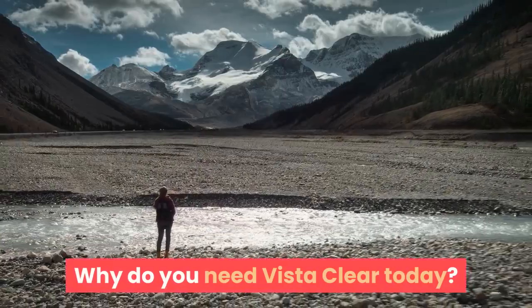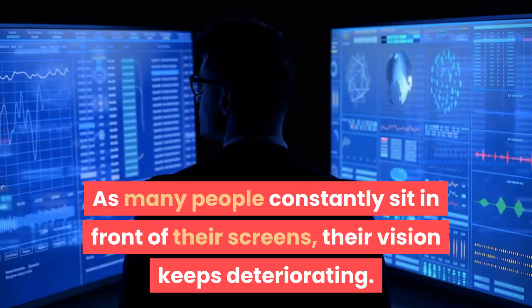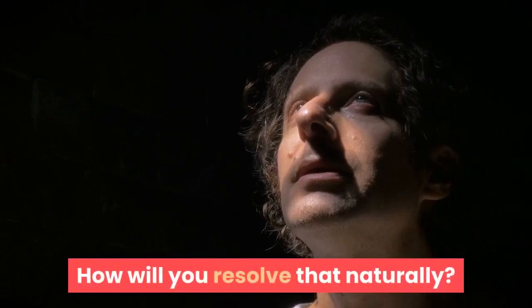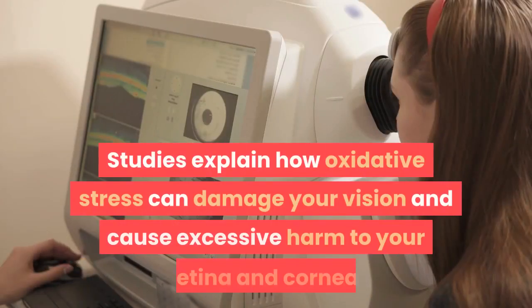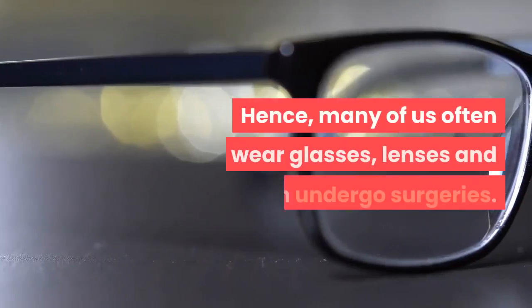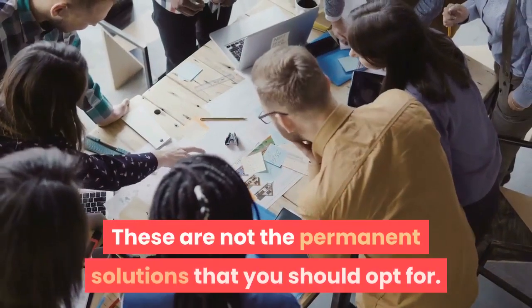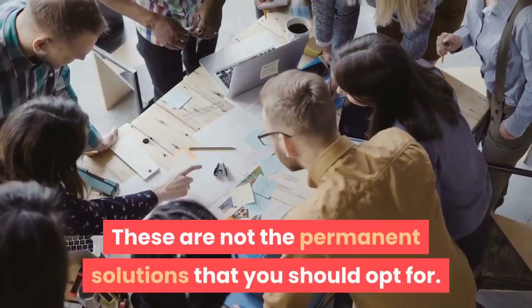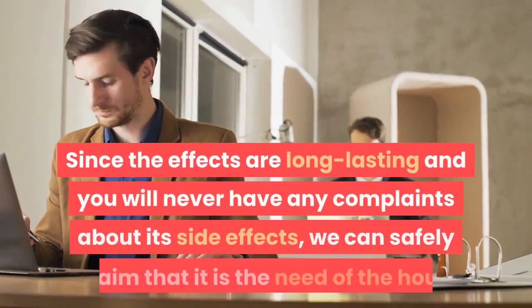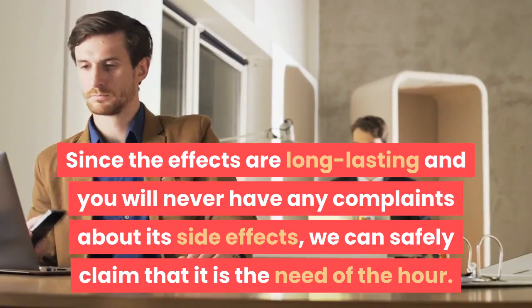Why do you need Vista Clear today? As many people constantly sit in front of their screens, their vision keeps deteriorating. You may eat multivitamins and focus on healthy eating, but what about oxidative stress? Studies explain how oxidative stress can damage your vision and cause excessive harm to your retina and cornea. Many of us wear glasses, lenses, or even undergo surgeries, but these are not permanent solutions. Vista Clear uses natural ingredients only, promoting your eyesight naturally with long-lasting effects and no side effects.